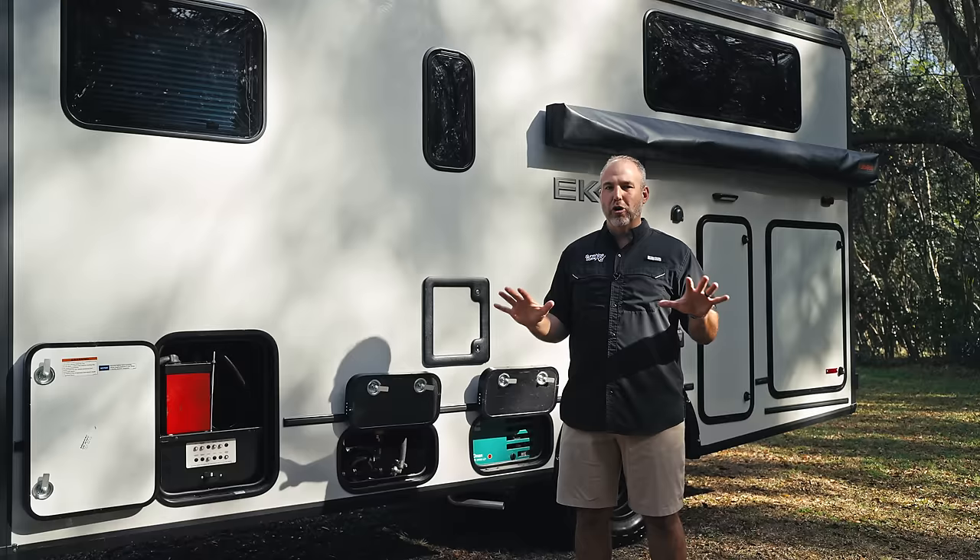This is called a bat-wing awning. I'm not going to pull it out for time's sake, but there's an awning that comes all the way out over here and secures itself, giving you a second camping area on this side of your van. There's also a second awning on the other side. Winnebago has great pictures and videos showing how to use this awning — it's a great feature.